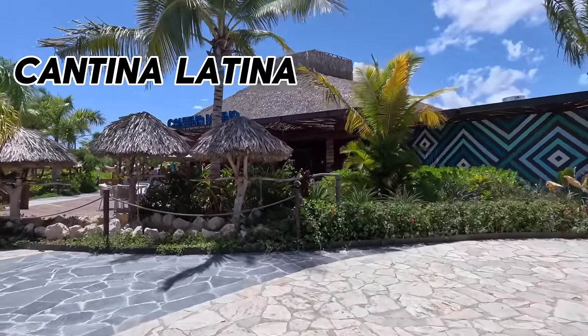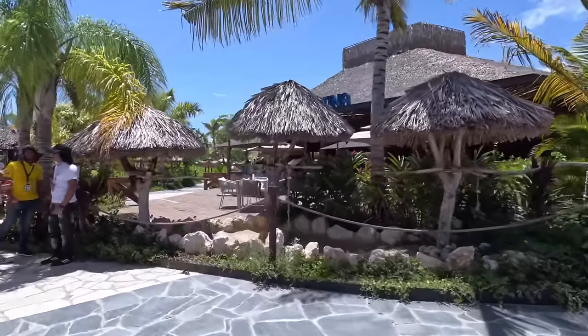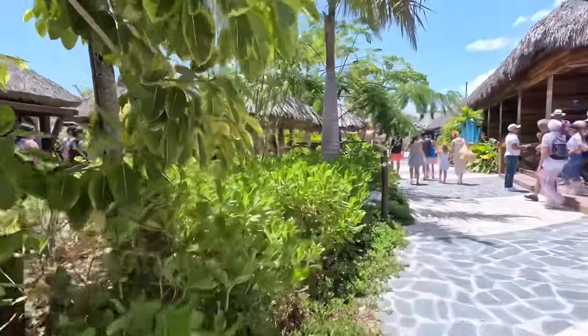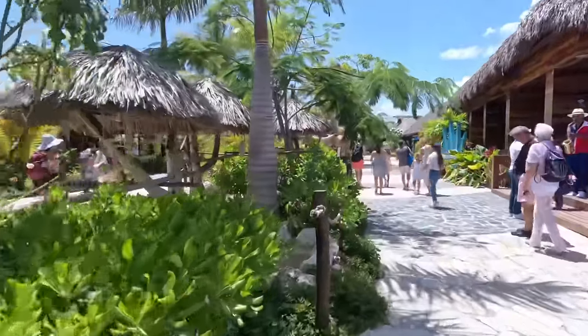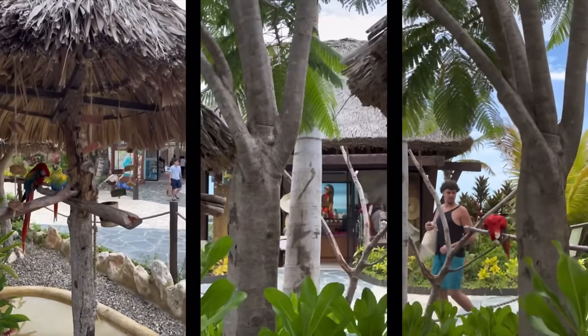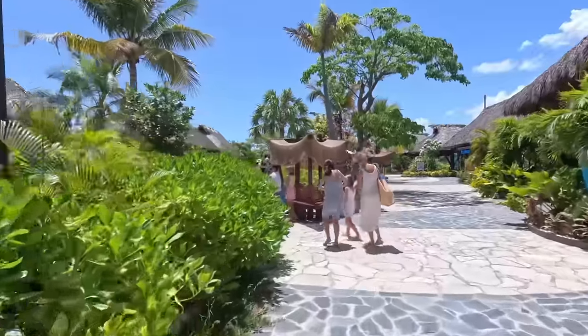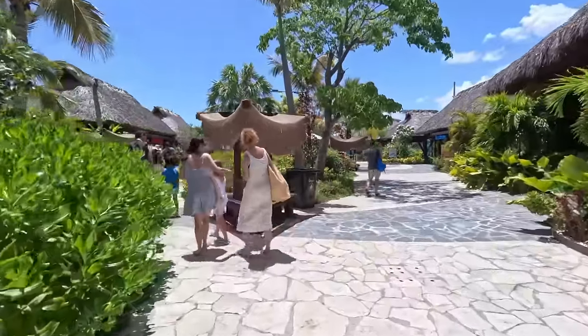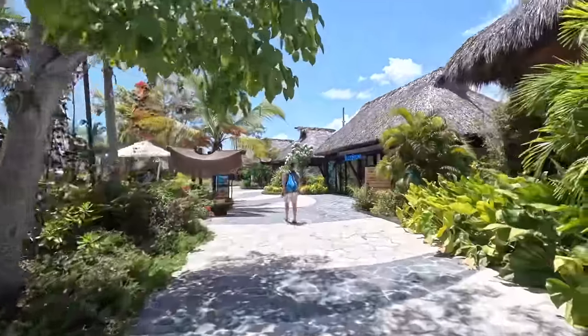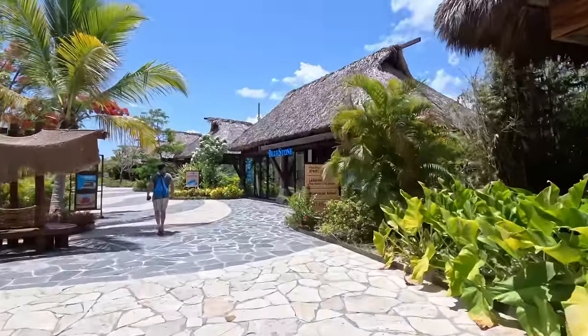As you start walking you will see the Cantina Latina. We did eat here after a fun day of swimming and it was delicious. You will find plenty of native dishes here, and as you continue walking you will find plenty of scenery as well as the birds — always a fun photo opportunity. There are plenty of shops all around the port as well, so if you forgot something or need something for your pool day you will be able to grab it here.